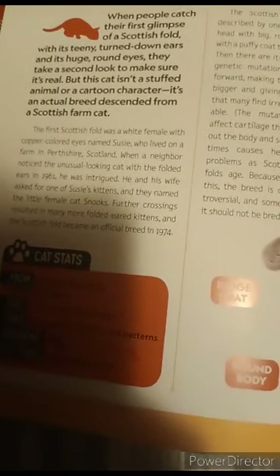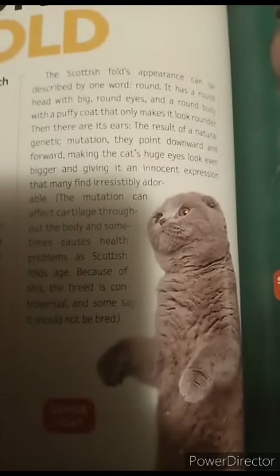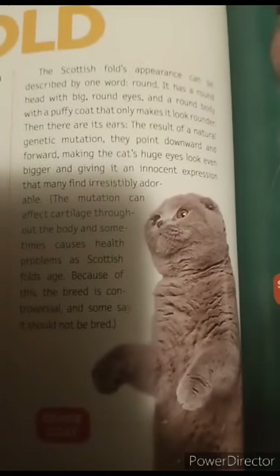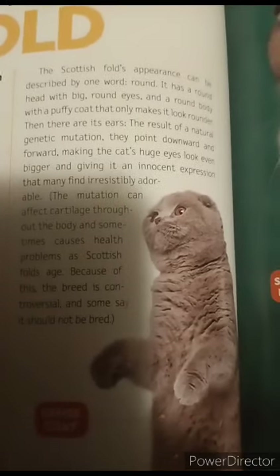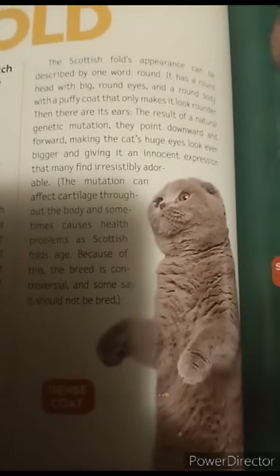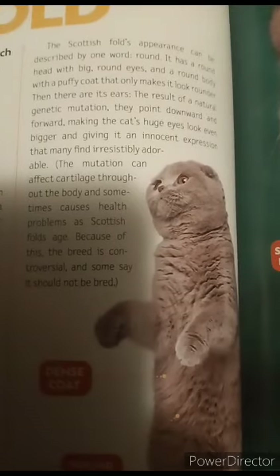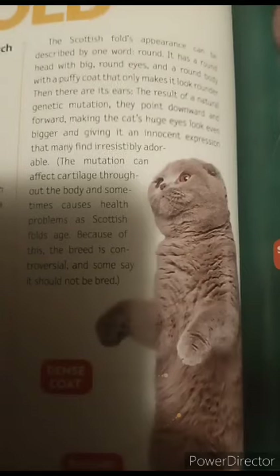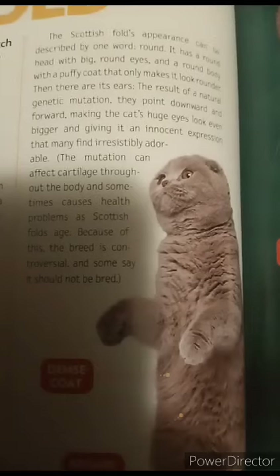Further crossings resulted in many more folded-eared kittens, and the Scottish fold became an official breed in 1974. The Scottish fold's appearance can be described by one word: round. It has a rounded head with big round eyes and a round body with a puffy fur coat that only makes it look rounder. Then there are its ears — the result of the natural genetic mutation. They point downward and forward, making the cat's huge eyes look even bigger and giving it an innocent expression.